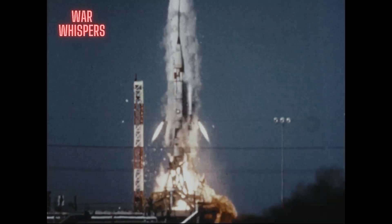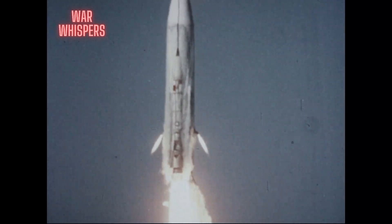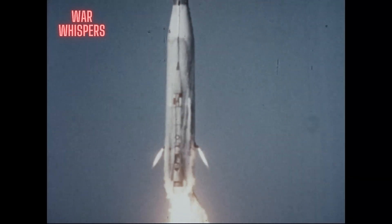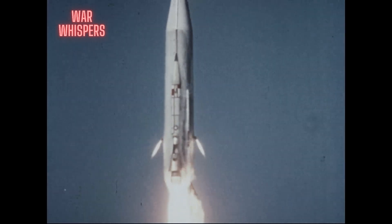The flight tests you have witnessed are only a few of those which were conducted within a period of a few short months — a span of time in which the calculated risk premise upon which the ballistic missile program was based was shown to be a valid one.